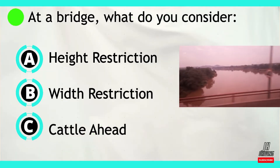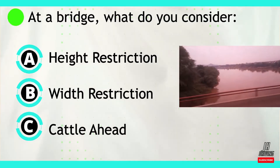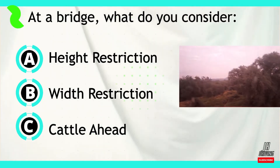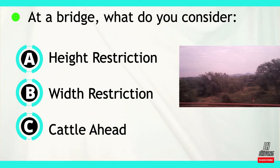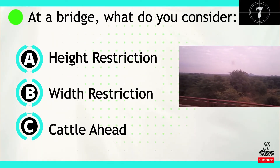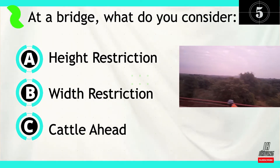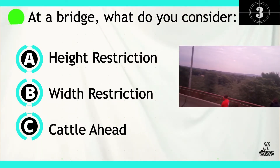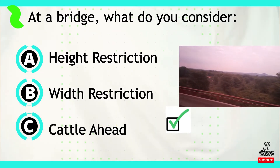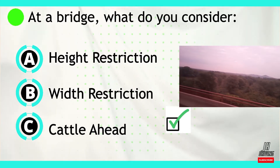Question number three. At a bridge, you consider: A — the height restriction, B — width restriction, or C — cattle ahead. The correct answer is B — width restriction.